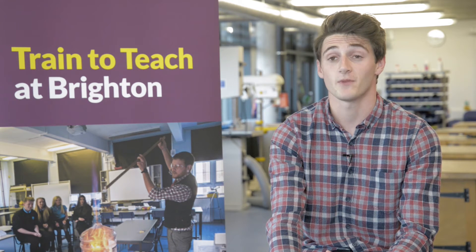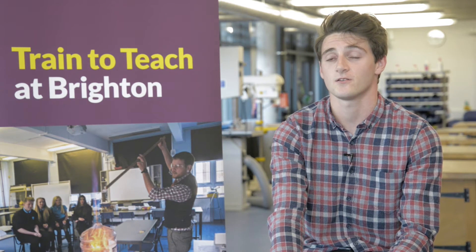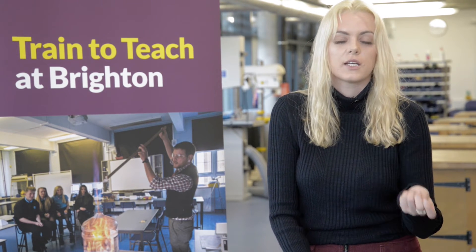Prior to going on placement we were given several education lectures and specific maths lectures to enhance our maths knowledge. I took part in the eight-week SKE — the subject knowledge enhancement — and that was just to make sure that my maths knowledge was up to standard. Because I did the subject knowledge enhancement course, I had a lot of help beforehand with A-level and GCSE work.